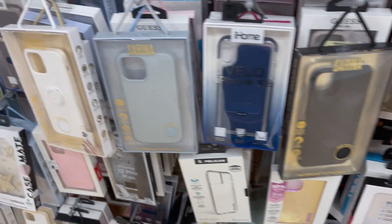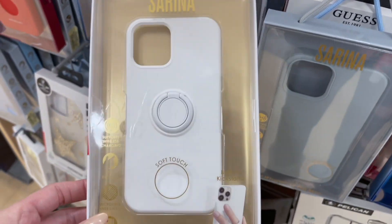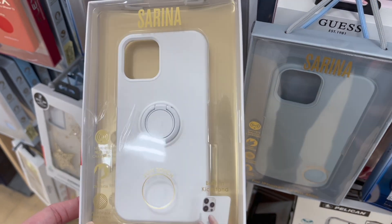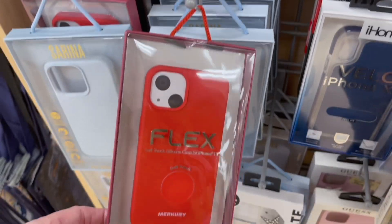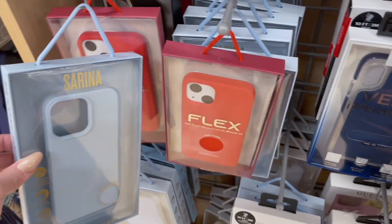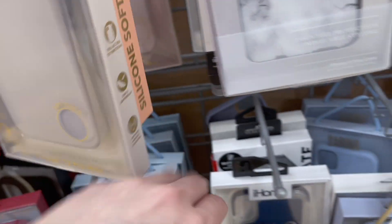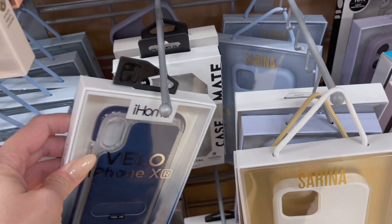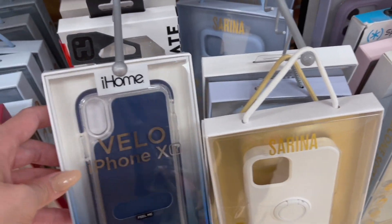There's an iPhone 10 Pro Max case — this one's cute. Maya's gonna look at the snacks. They have some really good snacks here, and some good coffee too — they have Starbucks coffee in the bag. Over here they have iPhone 12 Pro Max, iPhone 11, and 10R cases, and they have the CaseMate brand, Serena, and iHome.